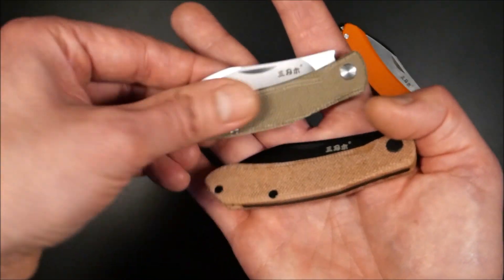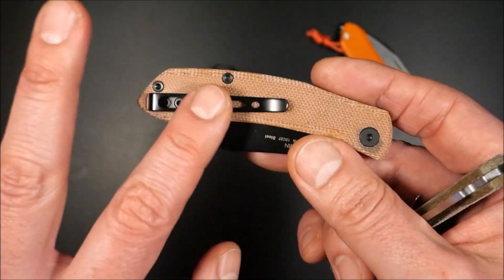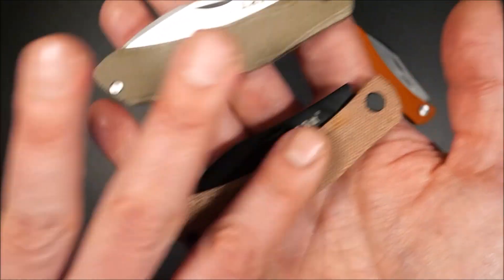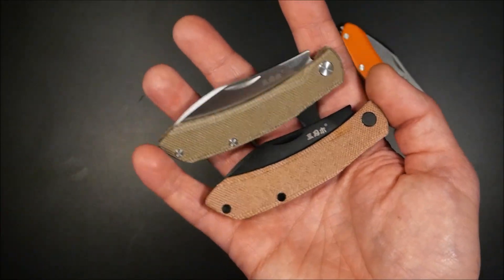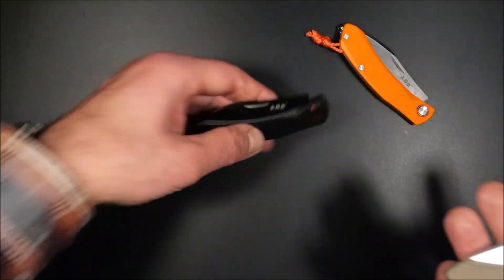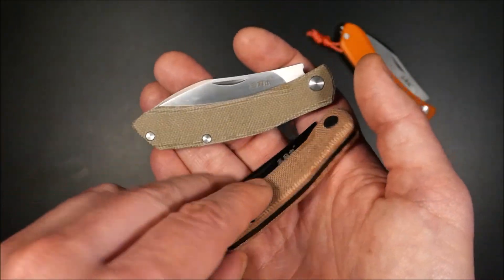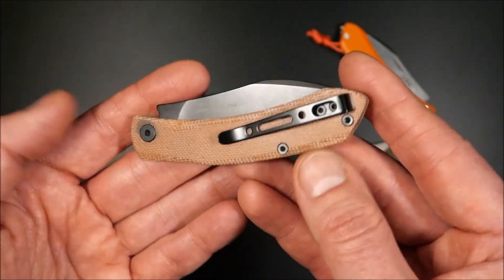Mikarta bekommt mit der Zeit seinen eigenen Charakter – eine Art Used-Look, wenn es ein bisschen abgegriffen ist. Ich habe das Messer ein paar Tage in der Tasche gehabt, den Clip abgeschraubt, und man sieht schon jetzt richtig guten Patina-Fortschritt – war vorher wesentlich heller. Letztendlich ist es wie immer Geschmackssache; mir gefällt auch das G10, ich könnte mich für keinen klaren Favoriten entscheiden.